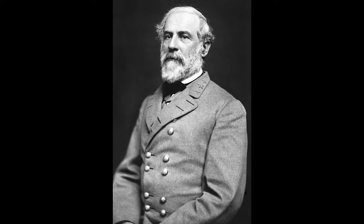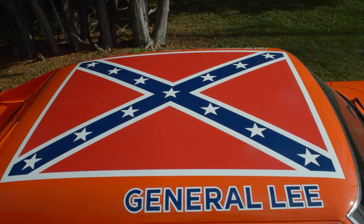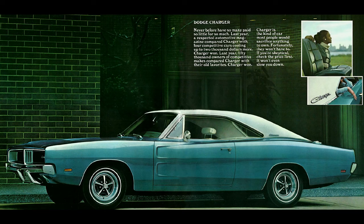One of the questions I had growing up was why it was called the General Lee. Well, the car's name is a reference to an actual person named Robert E. Lee, who was a General of the Confederate States Army during the American Civil War of 1861 to 1865. It's also the reason why the car bears a Confederate flag on its roof.